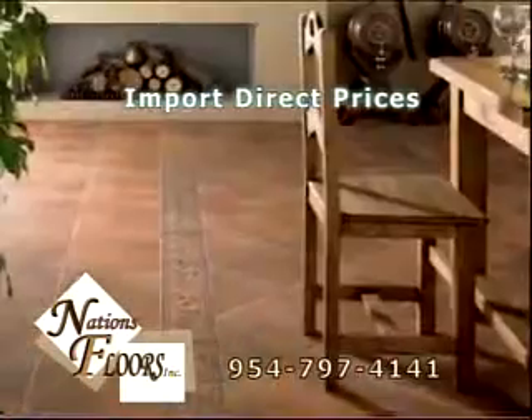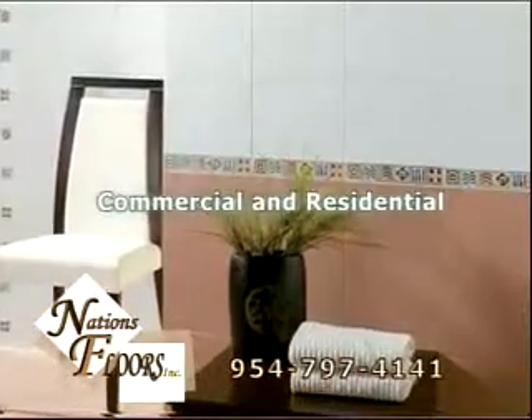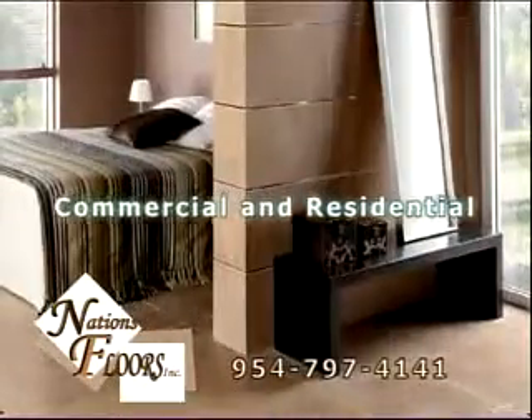Can we afford this? Don't worry, sweetheart. Nation's Floors sells import wholesale direct to the public. Nation's Floors — the right floors for the right size.